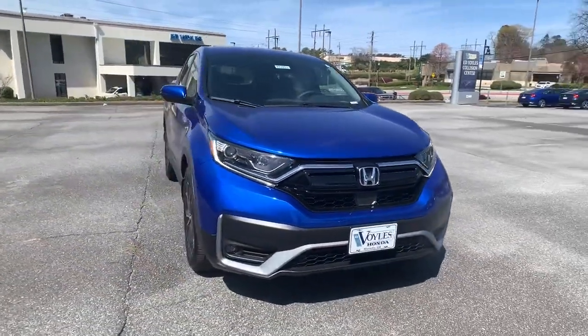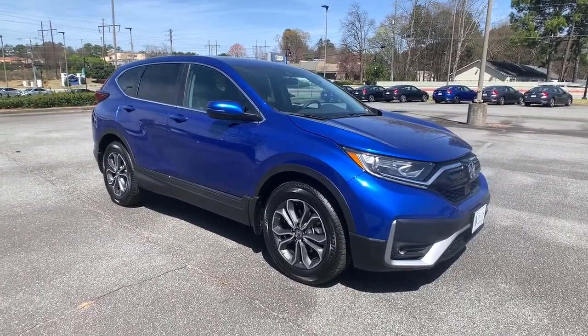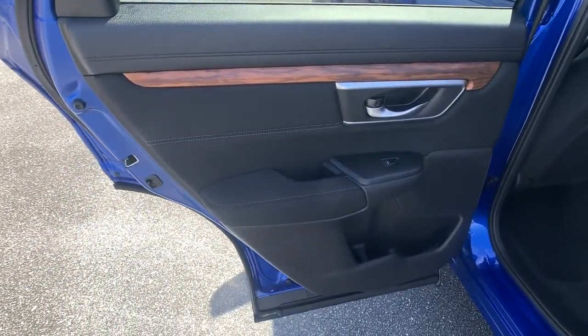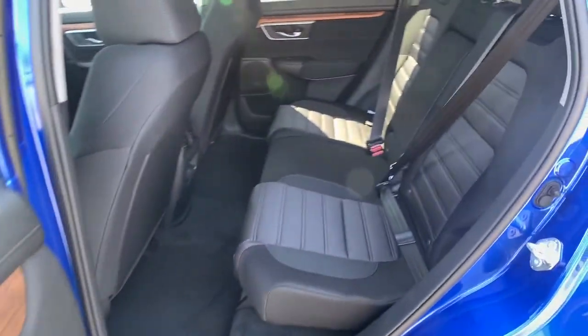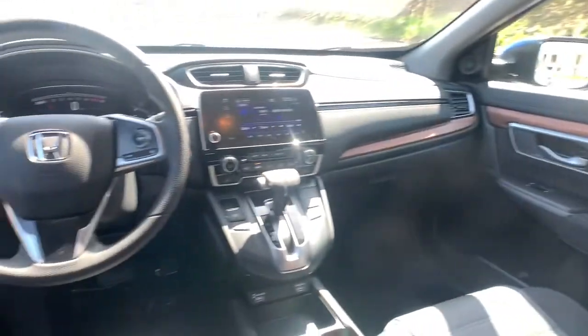These are just some of the great options this vehicle comes with: sunroof/moonroof, keyless entry, backup camera, keyless start, adaptive cruise control, satellite radio, heated mirrors, fog lamps, woodgrain interior trim, and remote engine start.